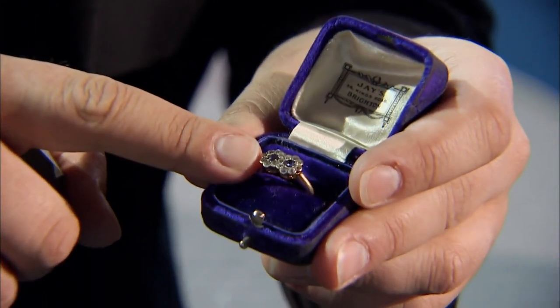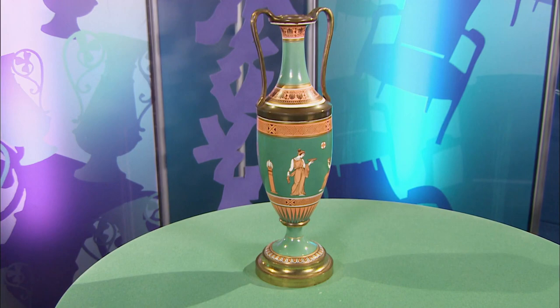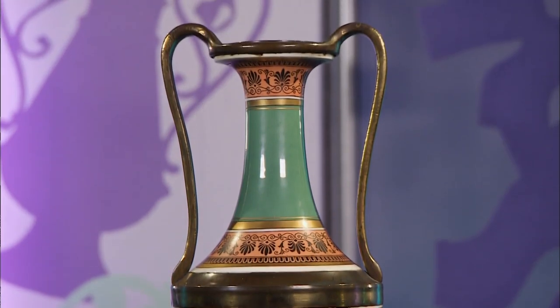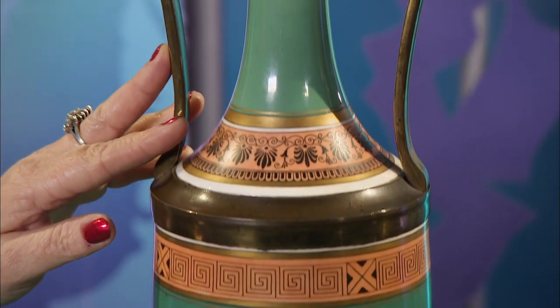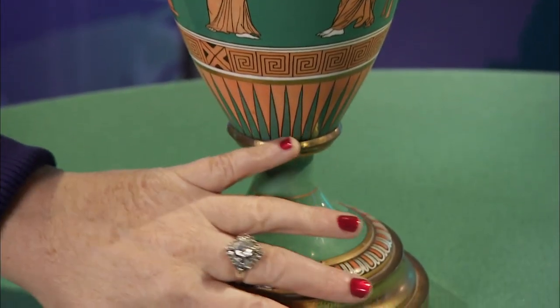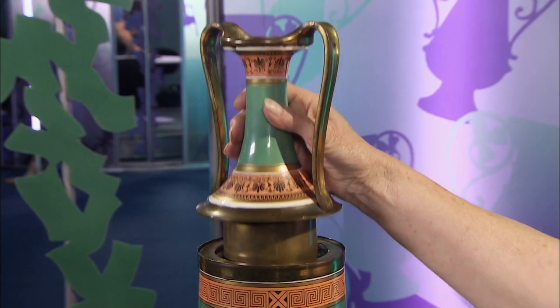Good to see everyone putting their hands in their pockets for a worthy cause. Now we head over to Karen's table, where the Duke and auctioneer David Poole are taking a keen interest in this next item. Quite a handsome object we've got here, haven't we? Family piece? It is — it came from my late husband's aunt. I have a daughter and son, but it's not their style for what would go in their homes. So perhaps get a bit of money and treat them? Treat them — even better. Let's get down to the object.